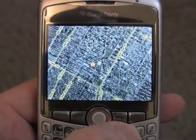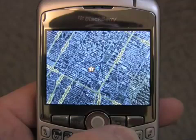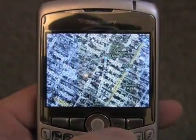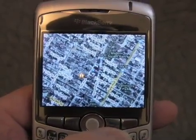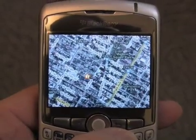We'll zoom in even further and it has us almost on the block we are. Our actual location is determined by that star — we made a favorite of our current location. So you can see that as we zoom in closer, it's about two blocks off. We're on 19th Street right now and the locator has us pegged at about 21st Street.